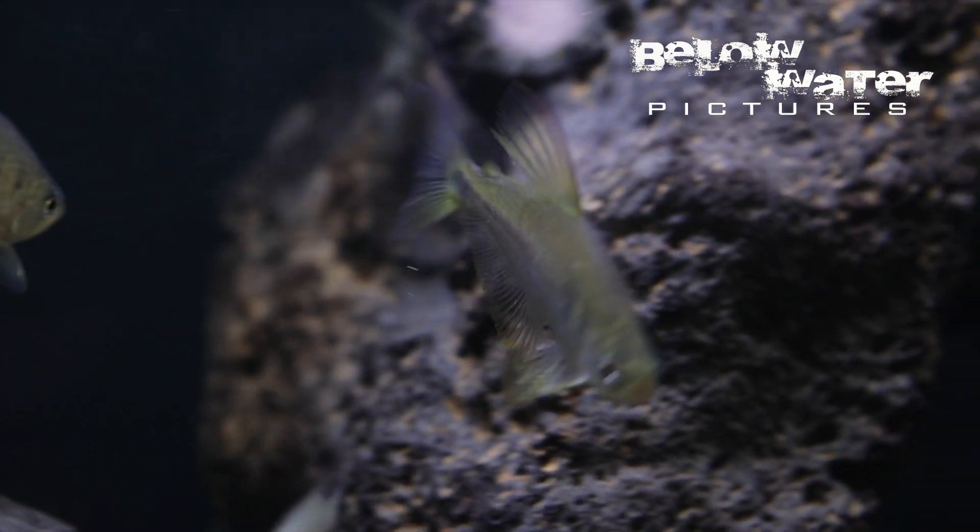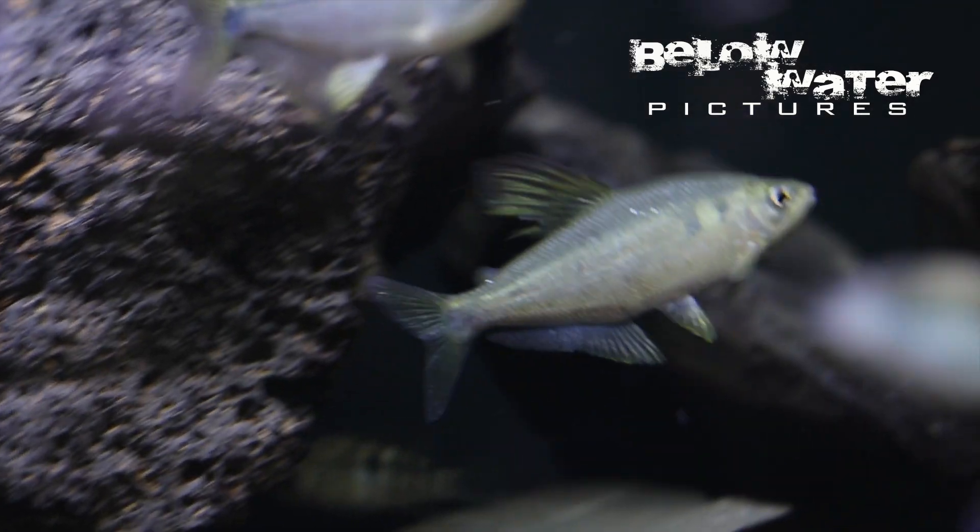Today we want to introduce a new characin, Parastrema sardina. It has no common name, but 'Choco sailfin' seems to fit. More on this spectacular fish later.